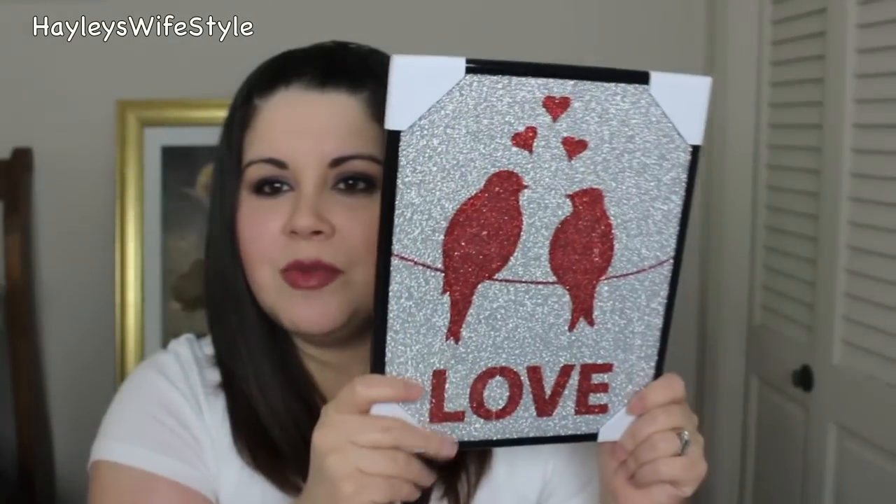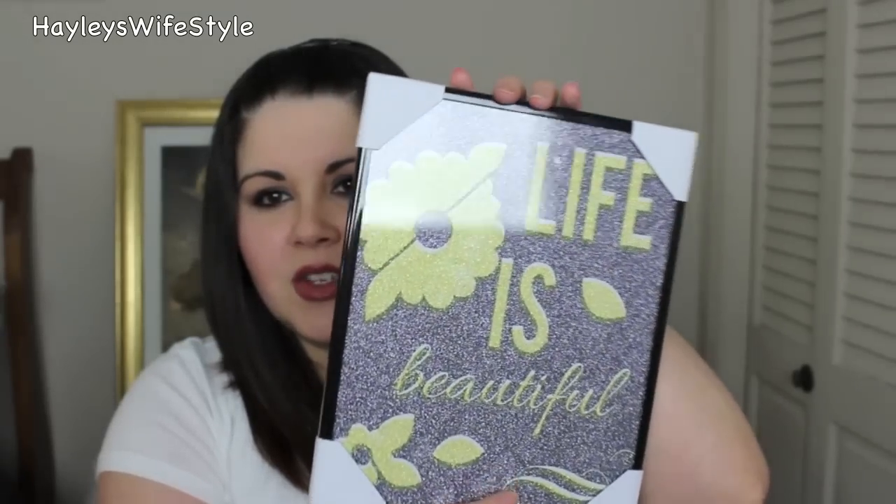I also found some other items that were really pretty. These are some glittery, sparkly pictures — it's not coming off as sparkly on camera as it is in person. I got this one to put out for Valentine's Day — it's super glittery and says 'love' with two little lovebirds. Then I got this one to put out for Easter — also glittery, and it says 'life is beautiful.' Keep your eyes peeled because they had a bunch of them: 'home sweet home,' really cute ones for a little girl's room. Just really sparkly and trendy looking.